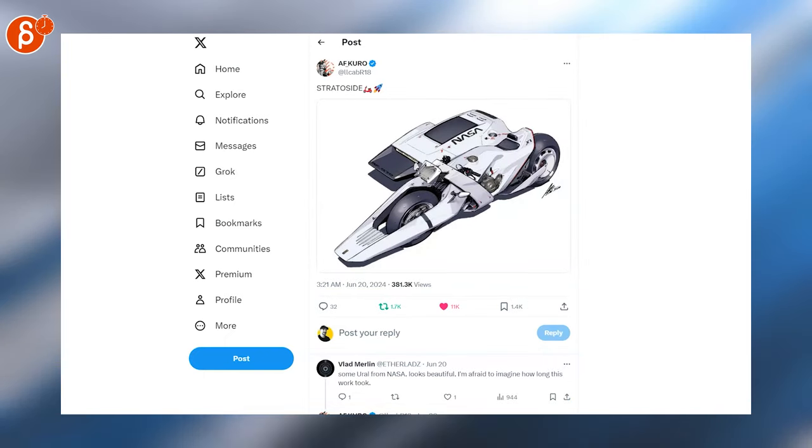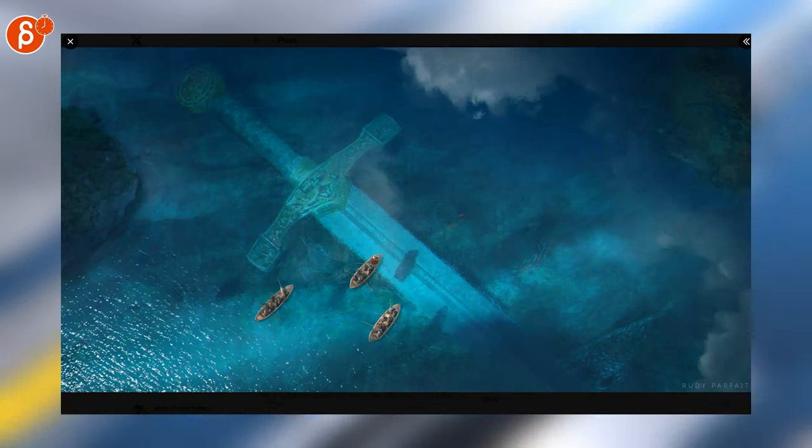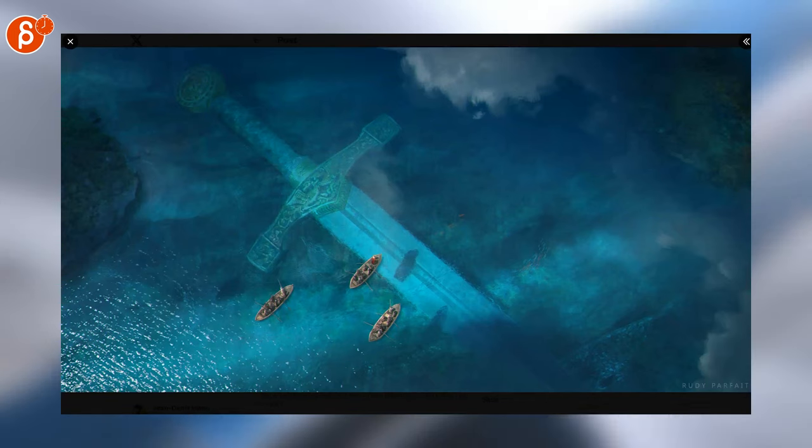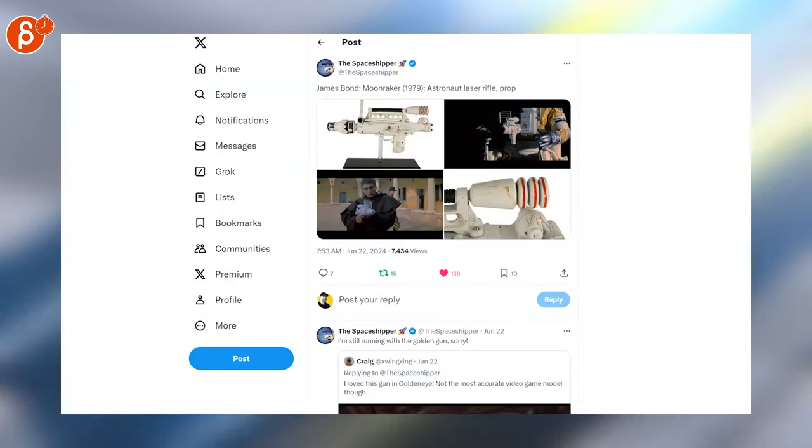That is for sure my jam. I love the idea of the sense of scale, just the history of something ginormous like this, it's awesome. Also water — I just like water stuff.